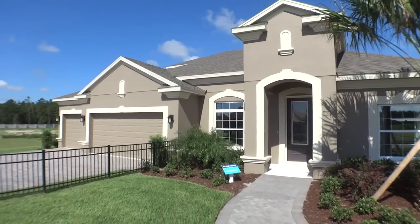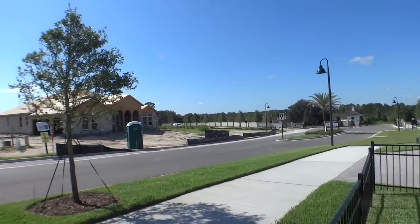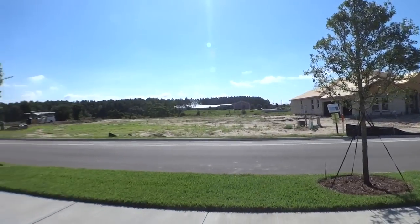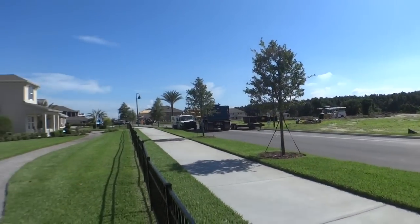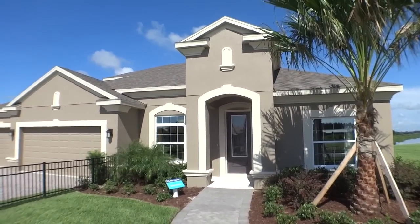Hi, this is Mark Hyde with RE-MAX. Today we're back out in Wintergarden and we're back into Hickory Hammock gated community. We're with Ryland Homes looking at the third model that they have available for you to take a look through. It's called the Inverness.